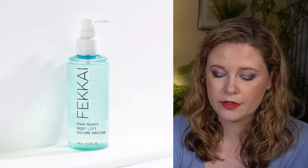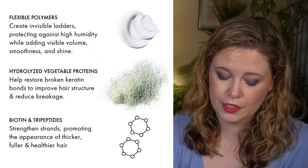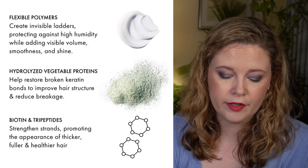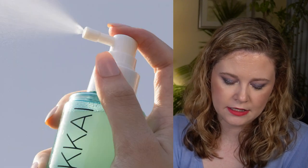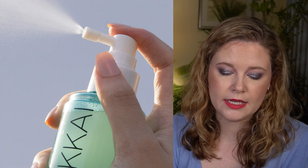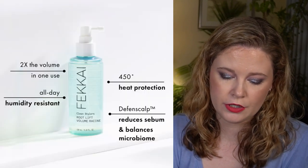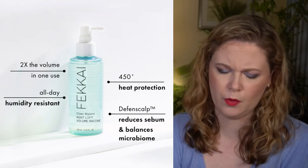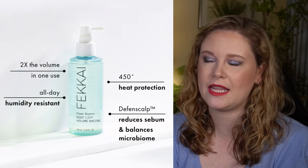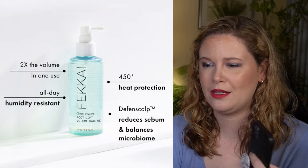The next product is the Fakai Clean Stylers Root Lift Volume Spray with a $28 value. It's a targeted non-sticky volume spray that adds humidity-resistant volume and intense root lift to all hair types, powered by triple boost technology to volumize, lift, and restore broken keratin bonds. You get five ounces. You spray it directly to the roots on damp hair, rub into scalp, then direct heat to the roots to activate — so you'd use this with a hair dryer.